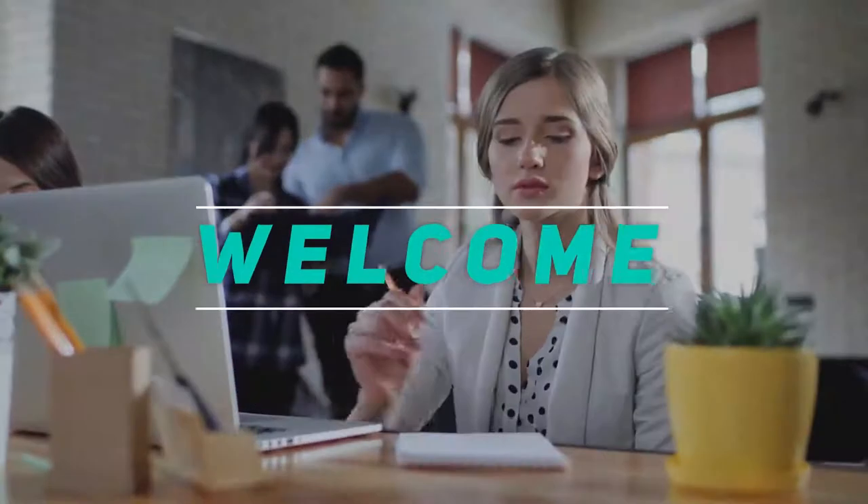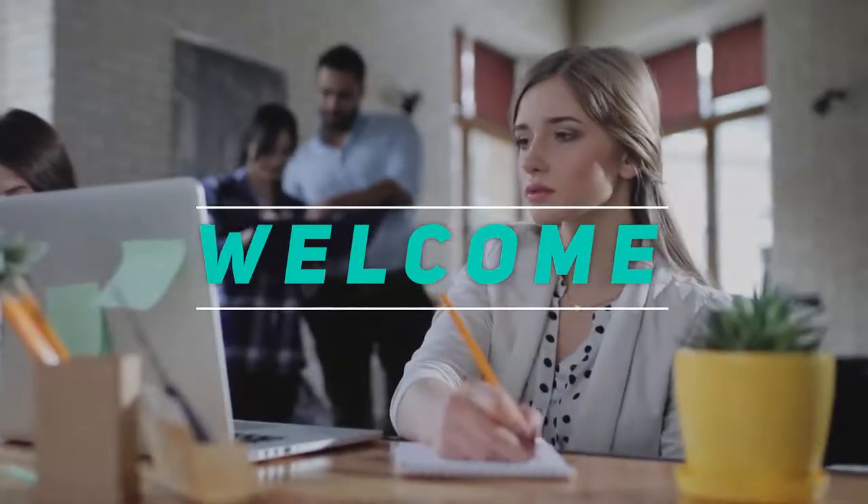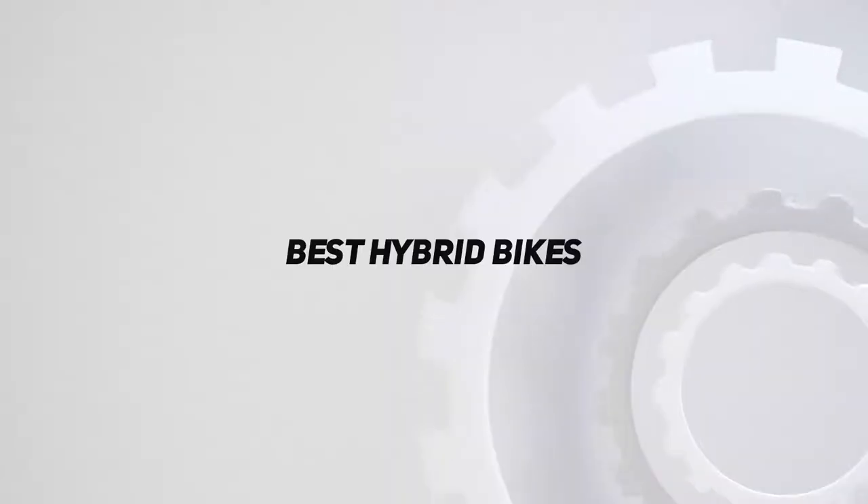Hey, welcome back to my channel. In this video, I'm gonna talk about the top 5 best hybrid bikes.